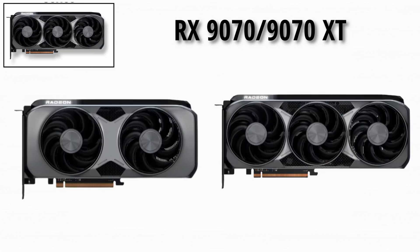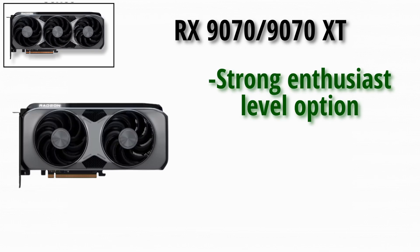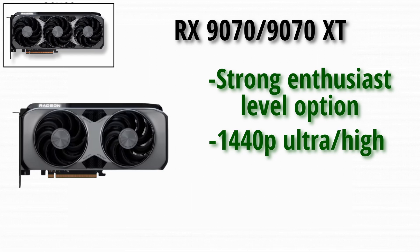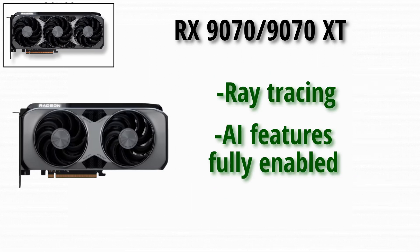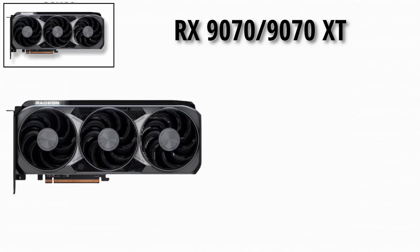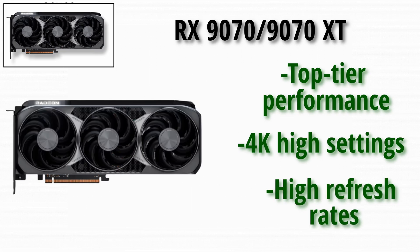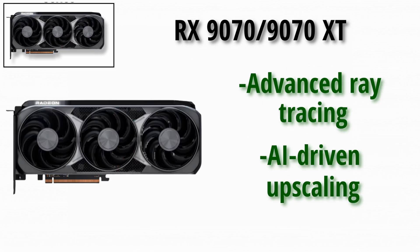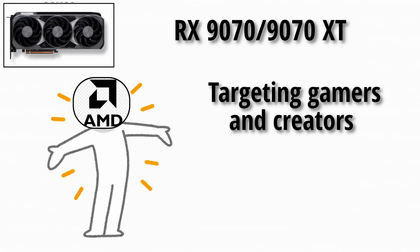RX 9070 XT: the RX 9070 is a strong enthusiast-level option, designed for 1440p ultra/high or entry 4K gaming with ray tracing and AI features fully enabled. And now the final boss — the RX 9070 XT — brings top-tier performance: 4K high settings, high refresh rates, advanced ray tracing, and AI-driven upscaling. It represents AMD's most ambitious consumer GPU release yet, targeting gamers and creators who demand the best.